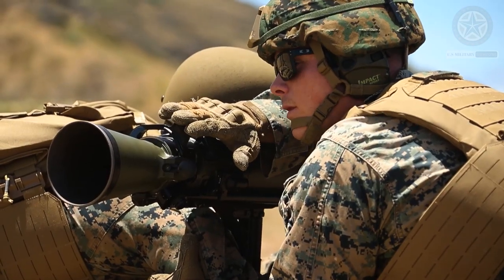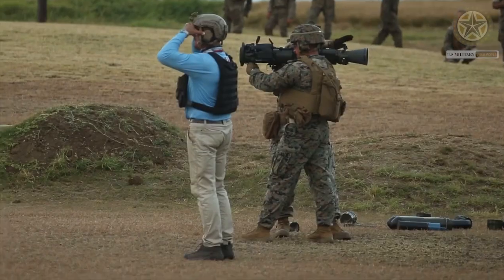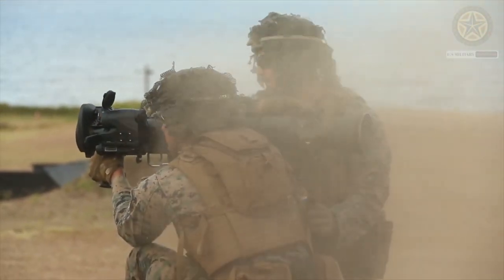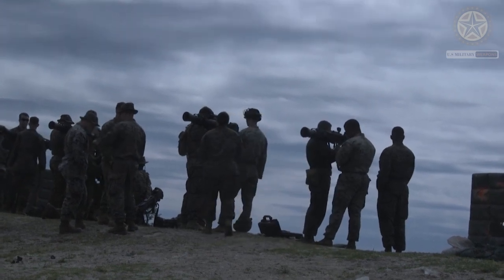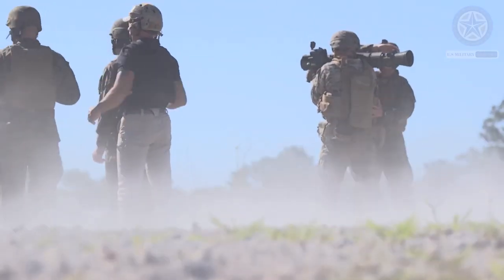The Carl Gustav 8.4 cm recoilless rifle, named after Carl Gustav Stads Gevarsfaktori which initially produced it, is a Swedish-developed 84 mm (3.3 in) caliber, man-portable, shoulder-fired recoilless rifle. It was initially developed by the Royal Swedish Army Material Administration during the second half of the 1940s as a close-range anti-tank and support weapon for infantry.